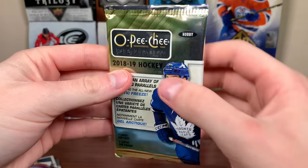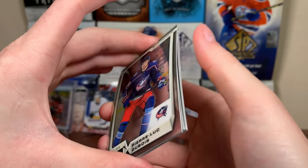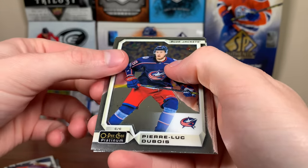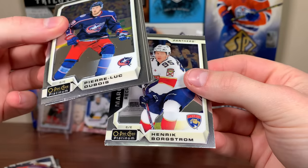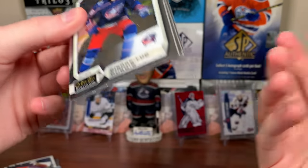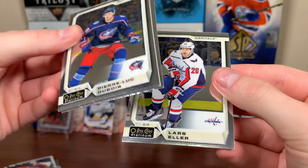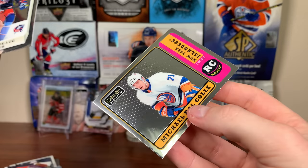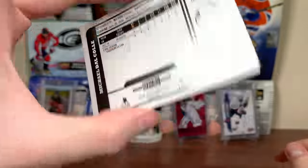Let's do 18-19 Platinum. I'll take absolutely anything — been meaning to get another box. I don't think I've opened a box since release day back in 2019. It seems like between 16-17 and 18-19 they did not make a lot of Platinum compared to 2021 and 15-16, which had a crap ton. Borgstrom Marquee Rookie. Lars Eller, Michael Dal Colle retro rookie. I actually have a red prism rookie of Dal Colle for whatever reason.